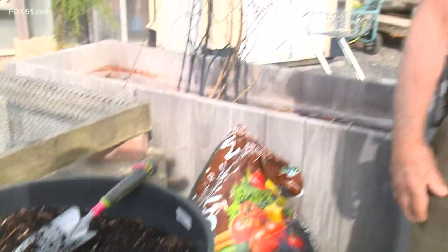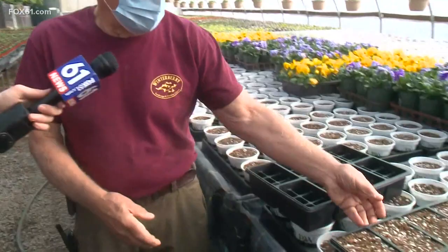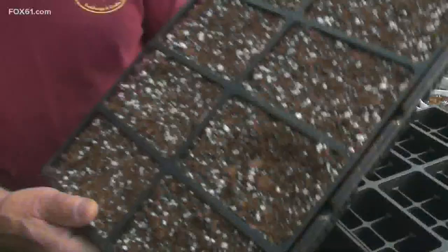Now you've got your compost, time to seed. It's important to start with a seed tray, and this is what they look like. We start with a combination of sphagnum moss, perlite — which is a little volcanic ash — and vermiculite. And if you do it correctly, this is what you end up with.